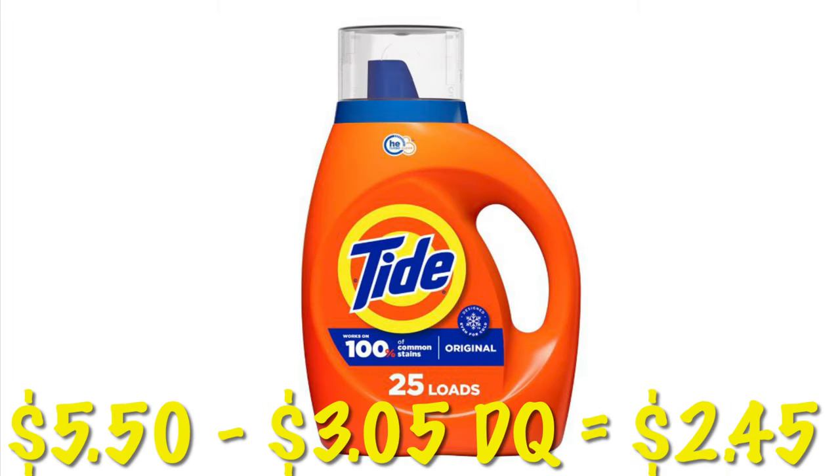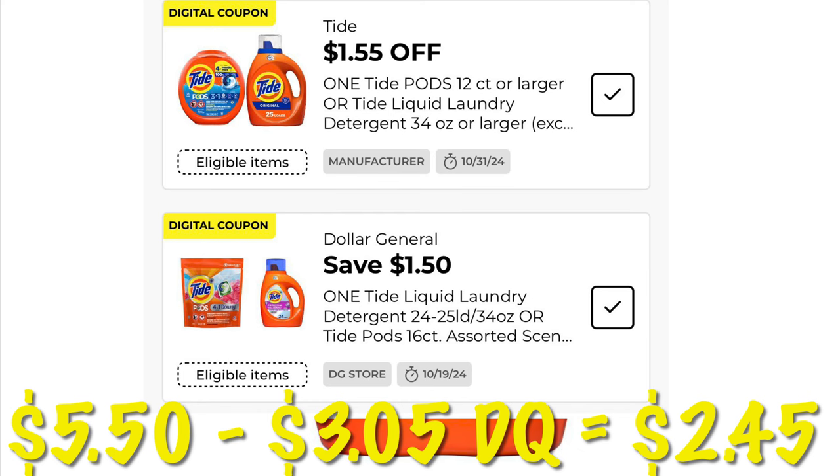Some stacking savings on the $5.50 bottles of Tide. We have a DG coupon and a manufacturer coupon totaling $3.05. That makes this bottle just $2.45.